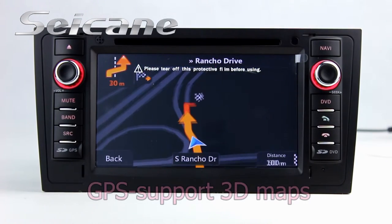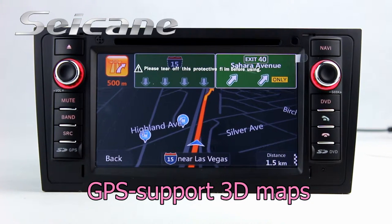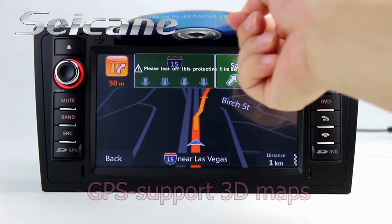The navigation map will show you detailed route information. It supports 3D map and voice prompt. You will never get lost with this function.